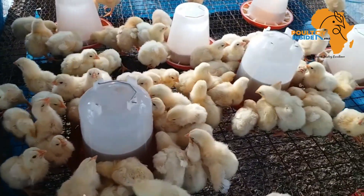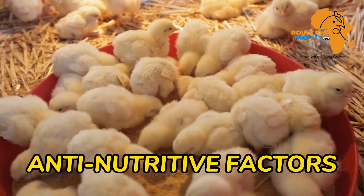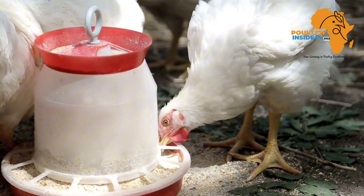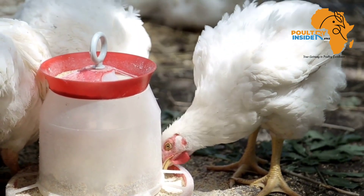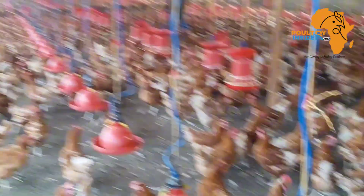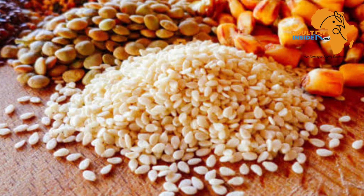The sixth thing that affects feed intake is anti-nutritive factors. For example, gossypol is toxic to chickens, and if present in the feed, it can cause negative effects, including decreased feed intake. Therefore, buy feeds from a reputable company, and make sure feed ingredients are bought from reputable suppliers.